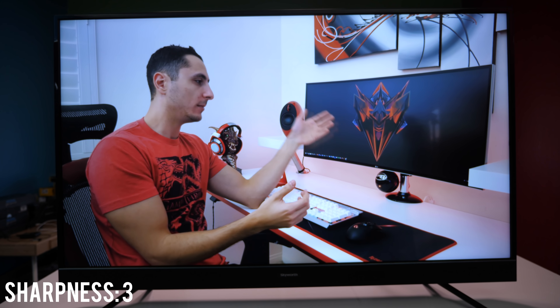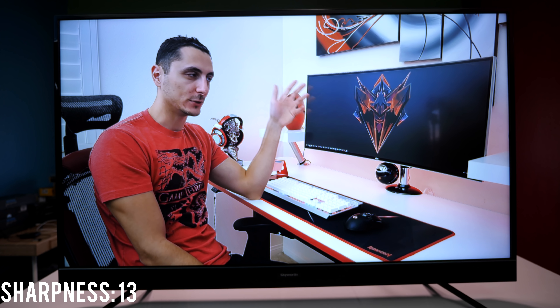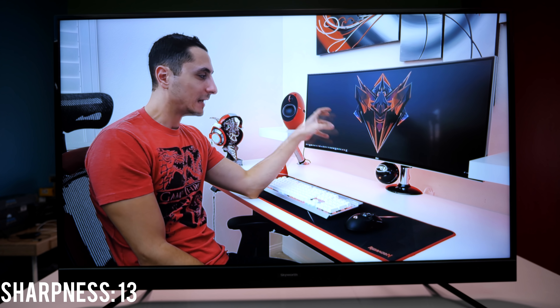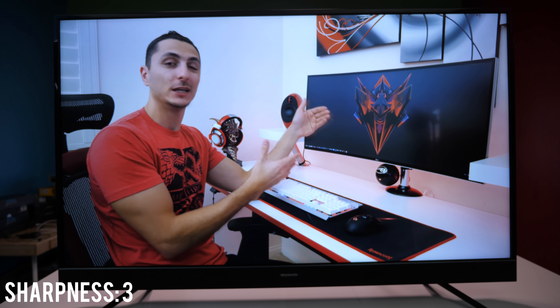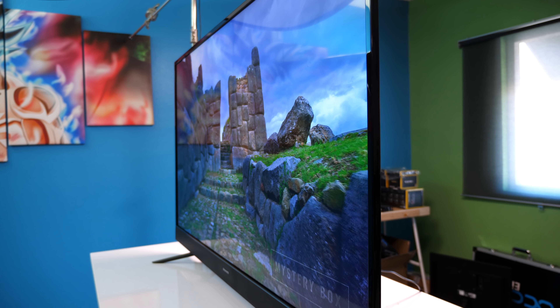One thing to take note of is the picture quality out of the box — it's really bad. For some reason the sharpness was set to 13 by default, making the image look very fake. I had to lower it down to 3 to improve the quality greatly, so do keep that in mind if you decide to pick one up.